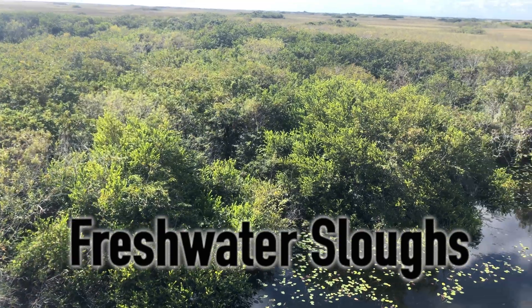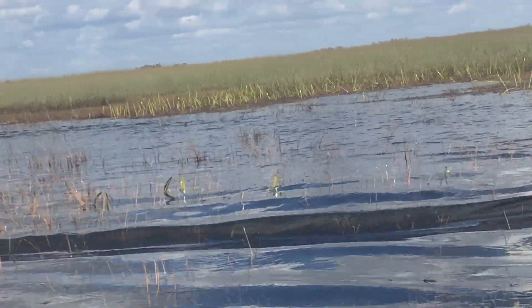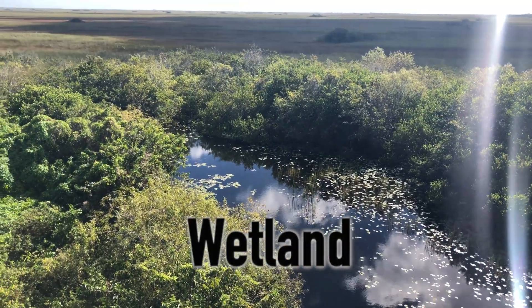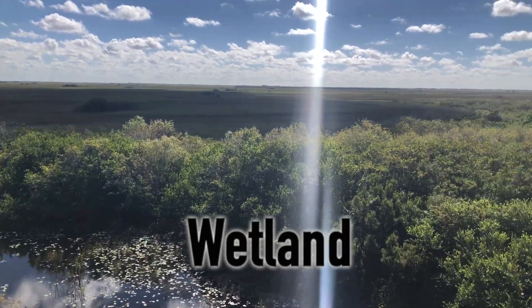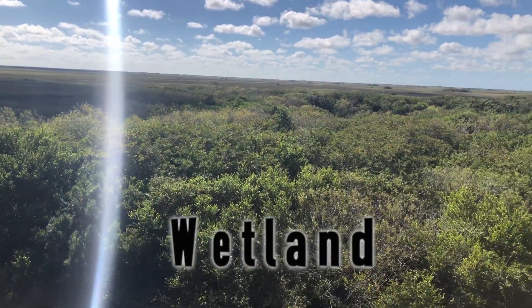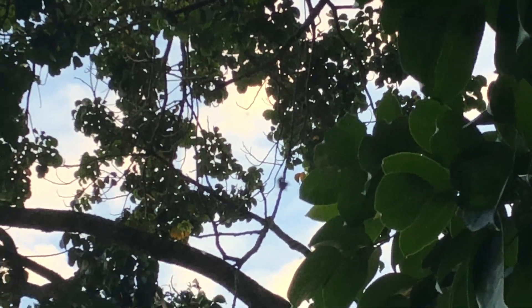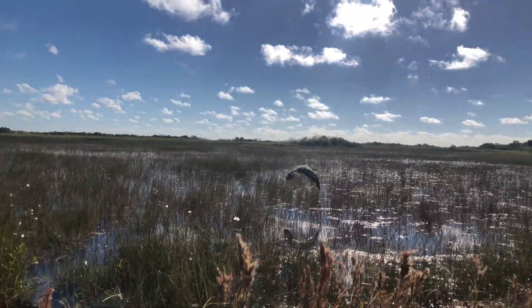Even though the water is moving through the land as a river does, the Everglades is technically classified as a wetland. A wetland is an area of land that is saturated or covered by water permanently or seasonally throughout the year. Wetlands are some of the most biodiverse ecosystems on Earth because they often support both terrestrial and aquatic life.